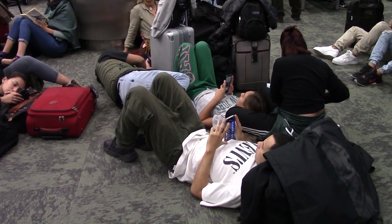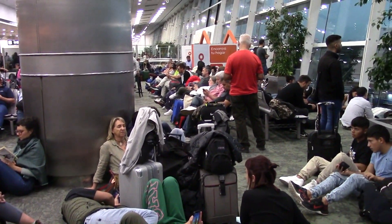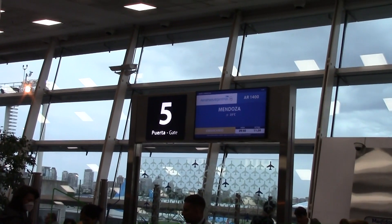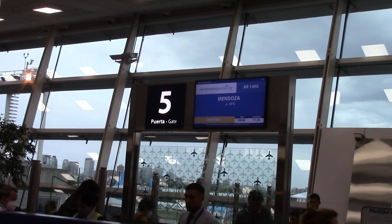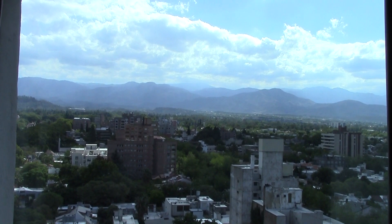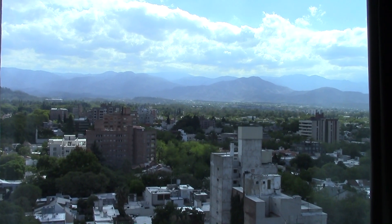We are waiting to fly to Mendoza and this is the most crowded airport I have ever seen. And this is the view from our hotel room in Mendoza.